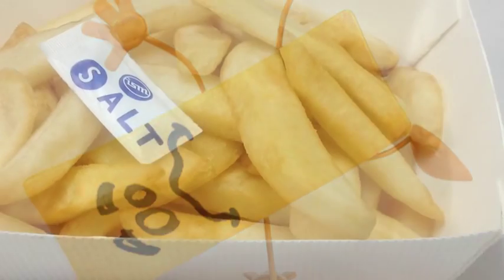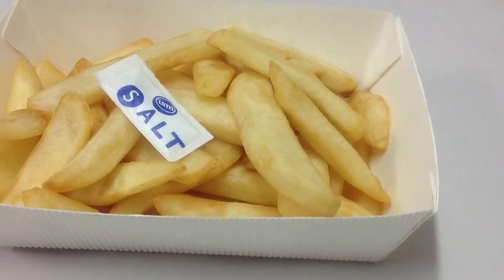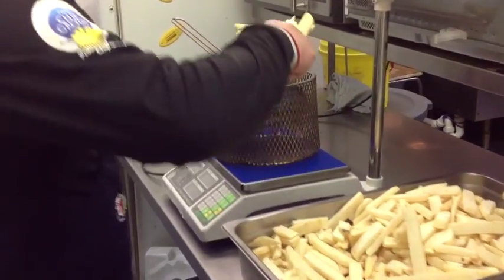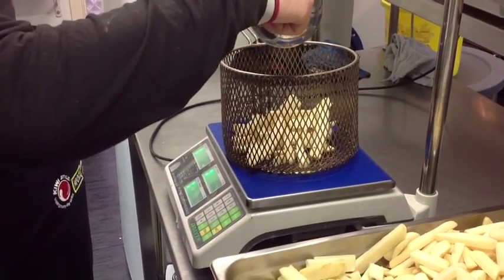By using a standard scoop and serving smaller portions we can help lower the amount of fat that people eat and help reduce the number of deaths caused by these diseases. The quality and quantity of the chips you serve can be important for the health of your customers.